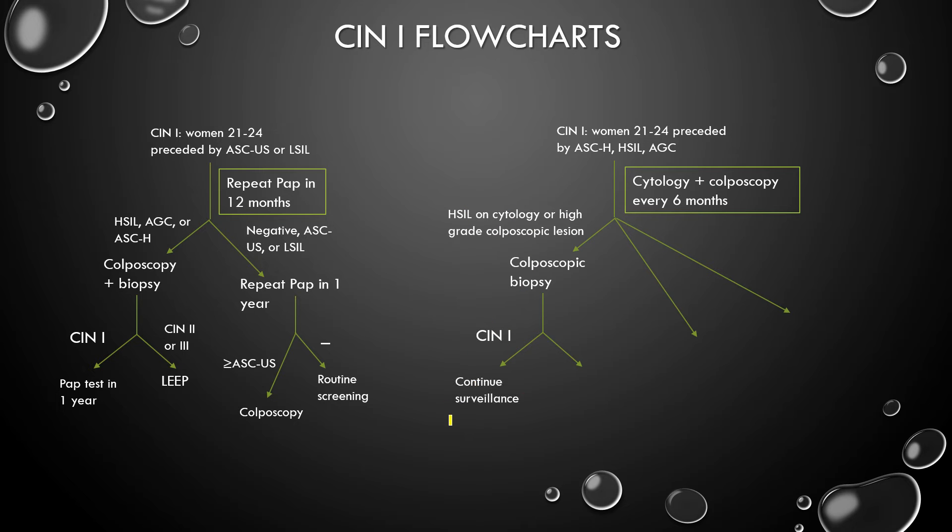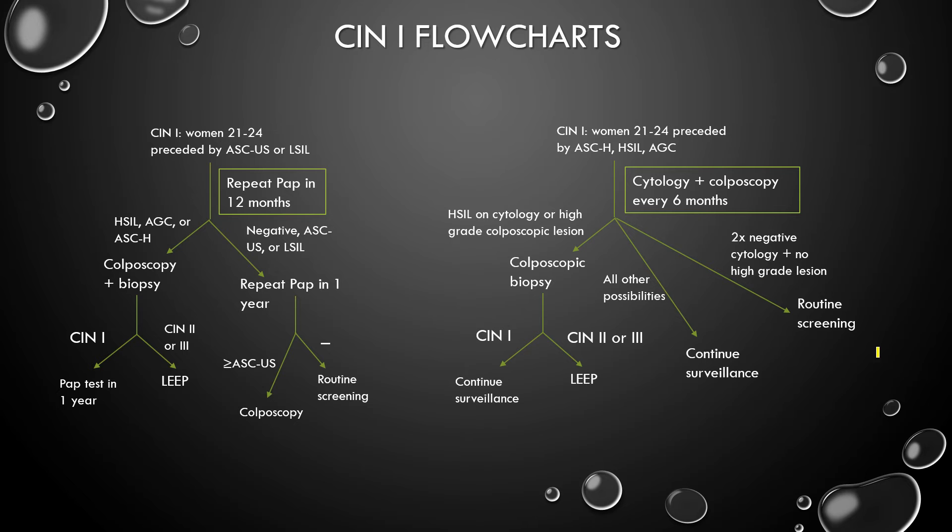If you get CIN1 again, you continue surveillance. But if you have CIN1 for two years, always you have to cut it out using LEEP. And if it's CIN2 or 3, go to the LEEP procedure. For any other possibility besides HSIL on cytology or a high-grade colposcopic lesion, you keep surveillance going every six months with cytology and colposcopy. But if you have two times negative cytology and no high-grade lesions in this time period, you can go back to routine screening.